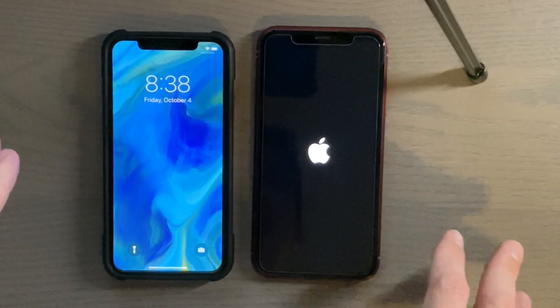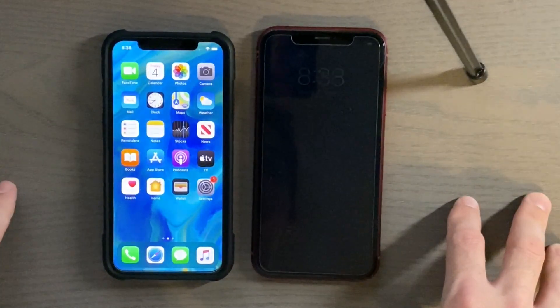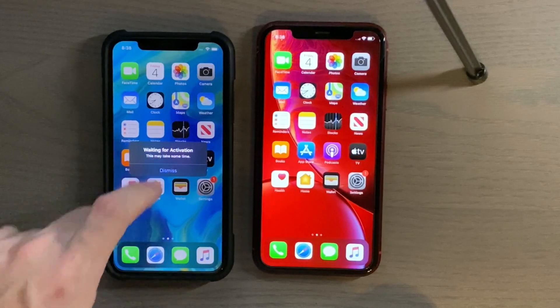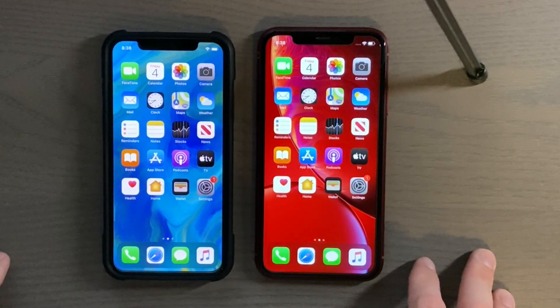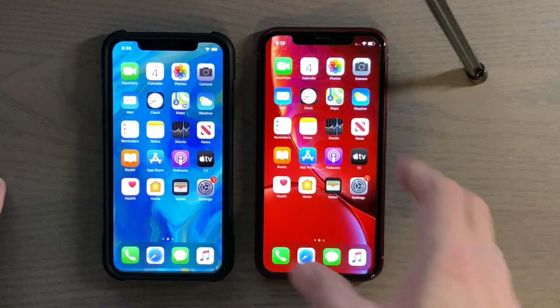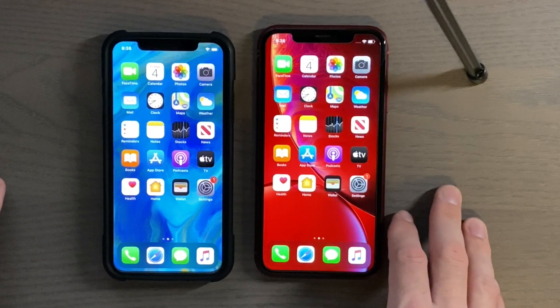I haven't really messed around with 13.2, but as you can see the iPhone X started up faster. The iPhone XR is here, but I do believe 13.2 includes the deep fusion technology for the newer iPhones with their cameras. Not sure of any other changes there.